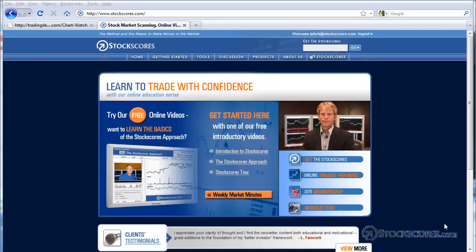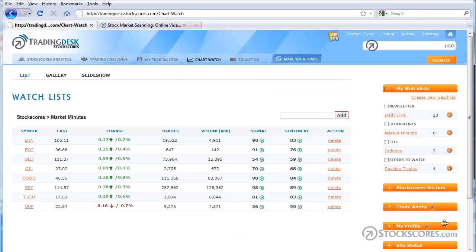Hi there, I'm Tyler Ballhorn. Welcome to the Stock Scores Market Analysis for January 10th, 2010. This week I'm going to go through the charts of the exchange-traded funds that you see here: the DIA, which represents the Dow 30; the Canadian dollar; gold; oil; the NASDAQ; S&P 500; the Toronto Stock Exchange; and the U.S. dollar index.